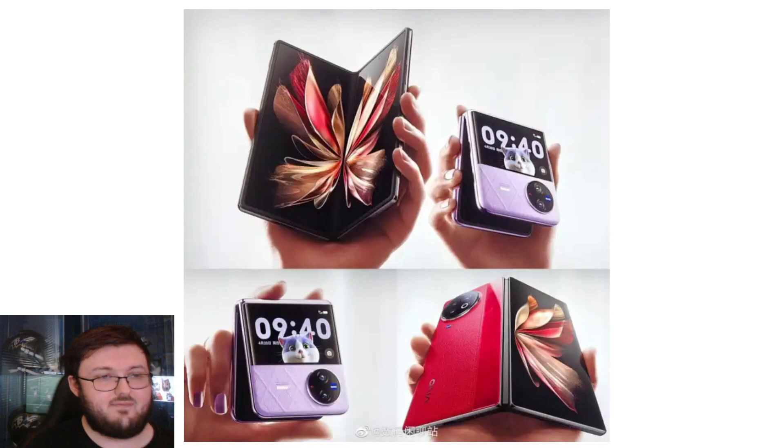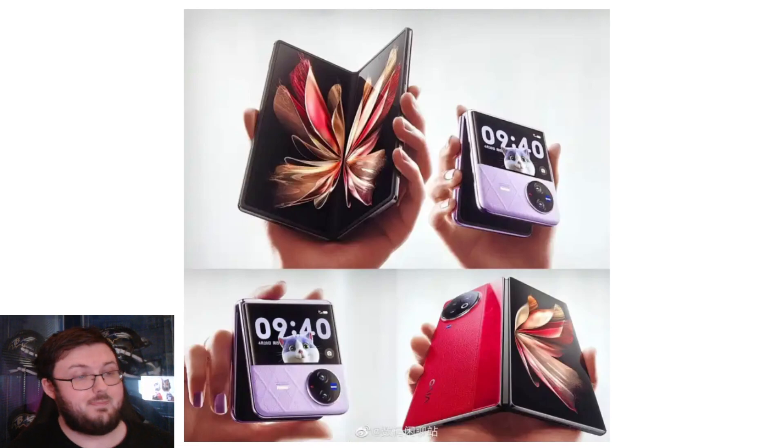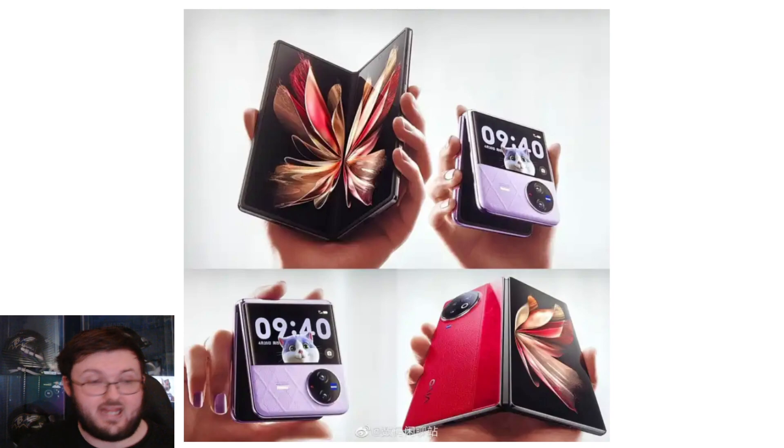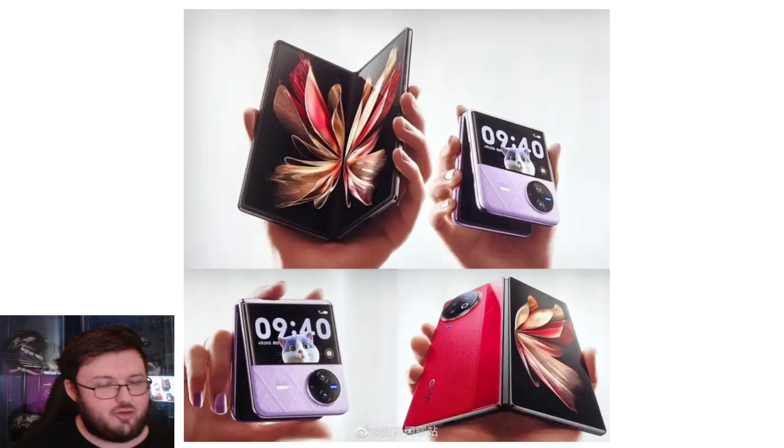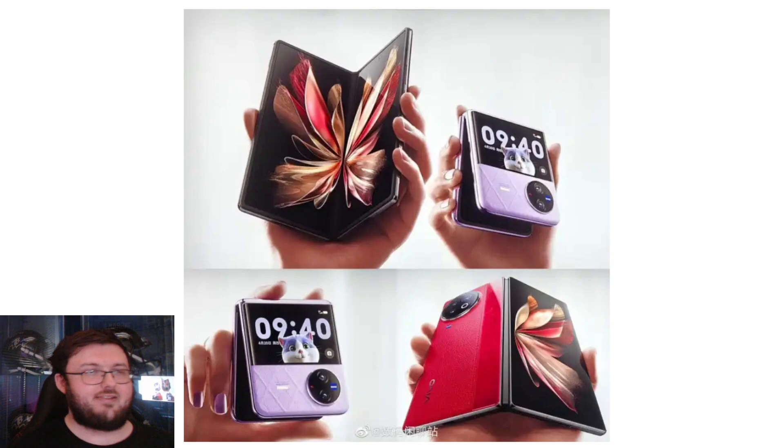The first images of the Vivo X Fold 2 and flippable lineup have been revealed, and they look absolutely gorgeous. Honestly, I like the flip a lot better. After seeing Oppo's flippable phone with its big, massive outside display and so much real estate, it made me so excited for a possible Vivo version. Because as time goes on — and it's going to happen with the Galaxy Z Flip 5 — outside display real estate for every flippable phone moving forward is just going to keep getting bigger.